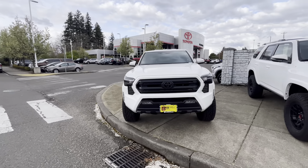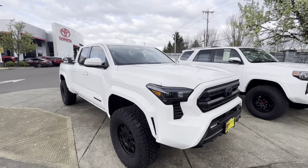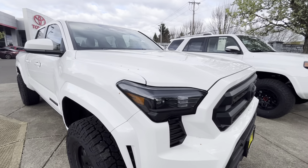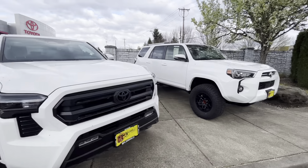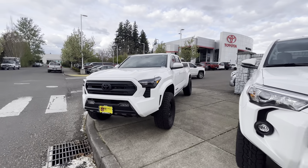Even though it's not a Sport trim, you still get a lot of black accents with this one, and the headlights just look killer to me. I don't think this truck will be here much longer.